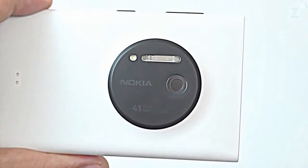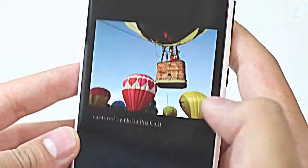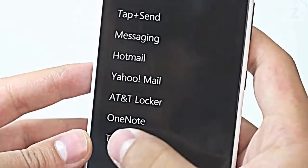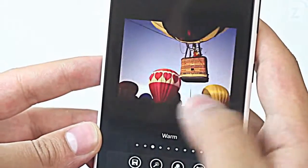The thing about the device is that it makes you want to take pictures of everything because you know they're going to look good, and most of the time they did look good. Pictures that you share from the device will be 5 megapixel versions. If you want to share the high res version then you're going to need to transfer them to a computer, and then from the computer you can send them to whatever network you'd like.